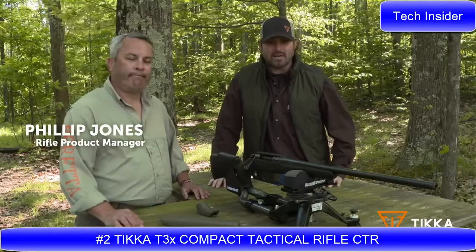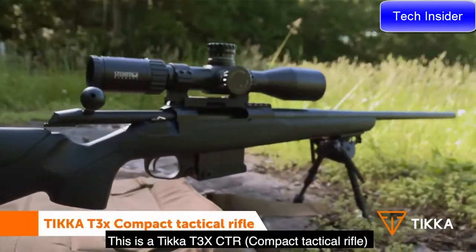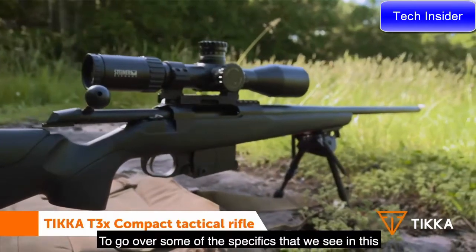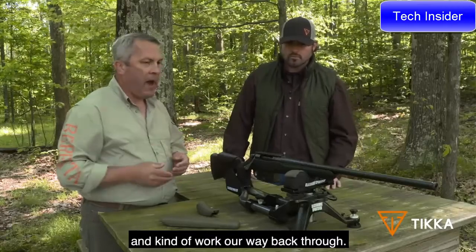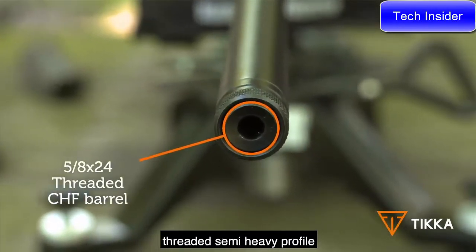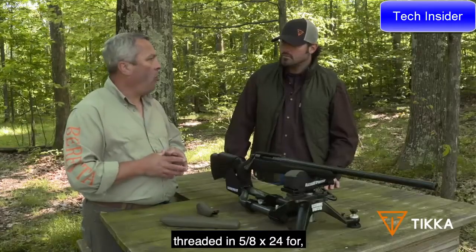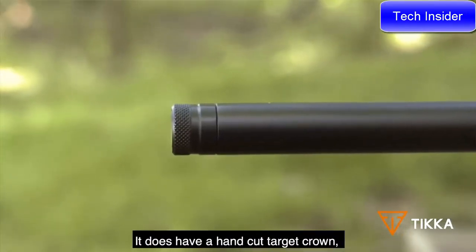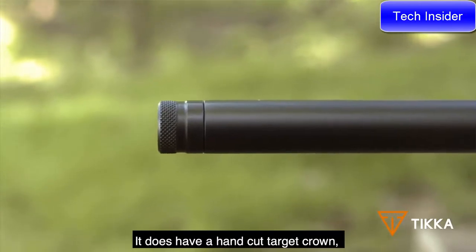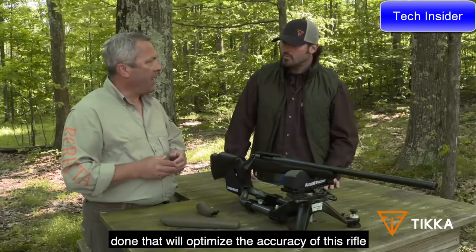Dave Hosey with Headhunters TV is on the range with Philip Jones, Rifle Product Manager, to talk about Tikka rifles. This is the Tikka T3X CTR. Starting at the front of the rifle, there's a threaded semi-heavy profile cold hammer-forged barrel, threaded in 5/8 by 24 for a variety of muzzle brakes or suppressors. It has a hand-cut target crown, ensuring everything is optimized for the accuracy of this rifle.